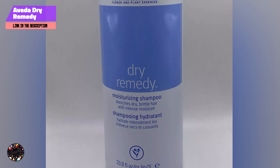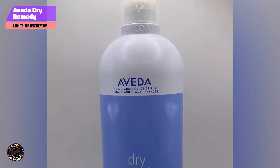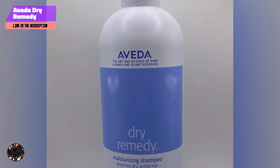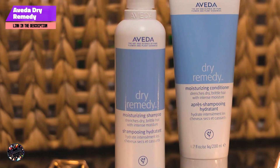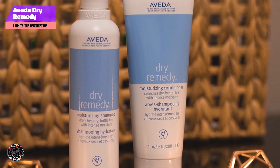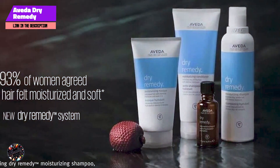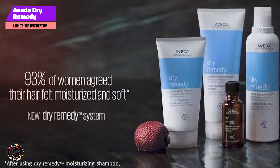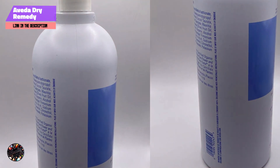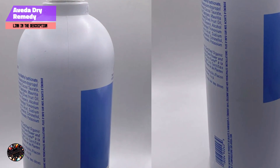The shampoo has a thick, rich texture that lathers well and rinses clean. It's easy to apply and distribute, and its moisturizing properties make it ideal for dry hair. The natural ingredients provide a refreshing and rejuvenating experience. The 8.5-ounce bottle lasts about 2-3 months with regular use. The concentrated formula means that a small amount goes a long way, making it a cost-effective choice for maintaining hydrated and healthy hair.